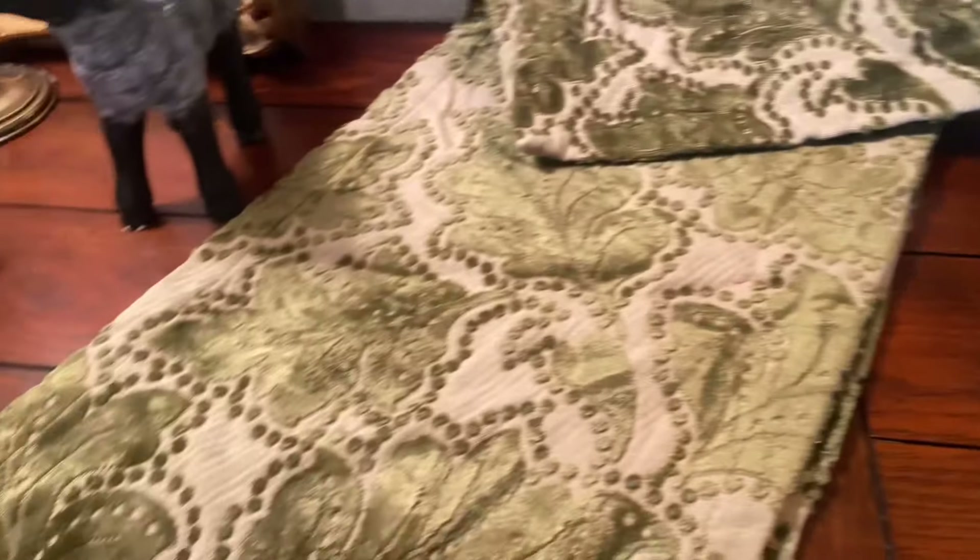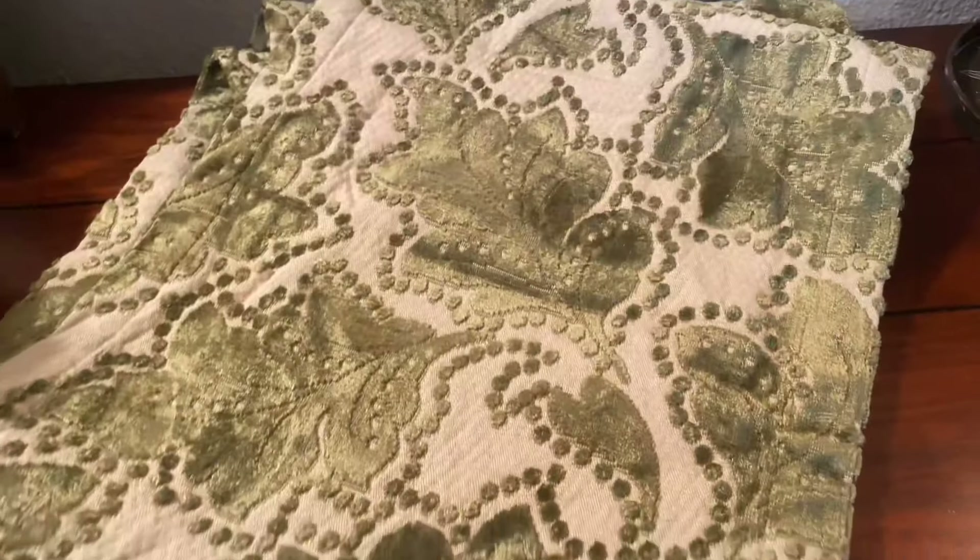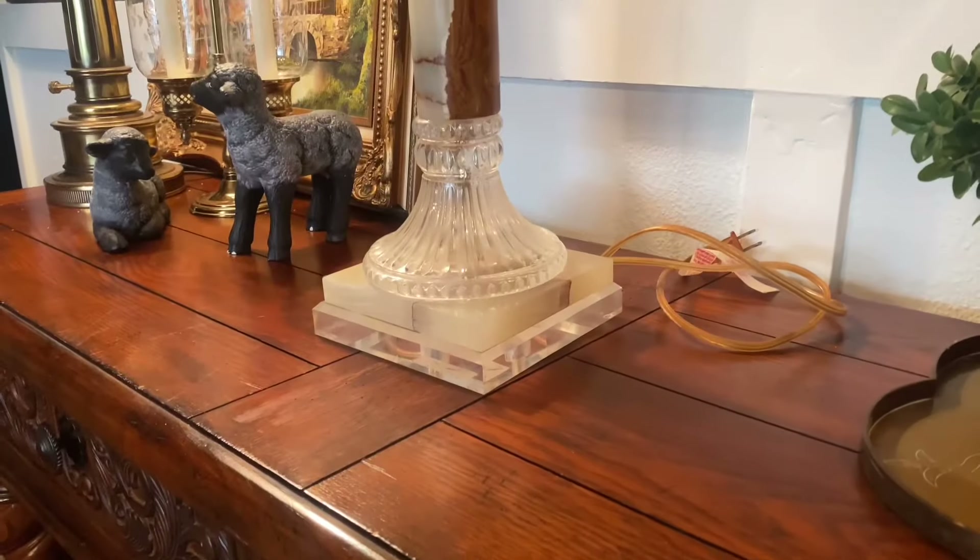I did bring this table runner home. I can use it as a table runner, but I have a different idea for it. In a future video you will see — I already ordered what I need on Amazon, so hopefully soon.